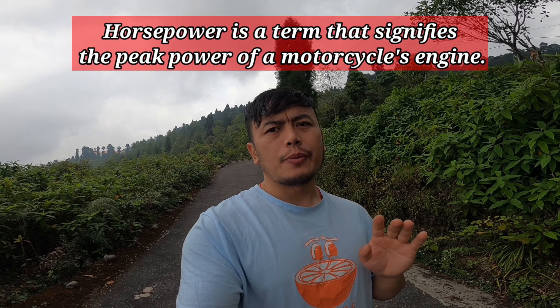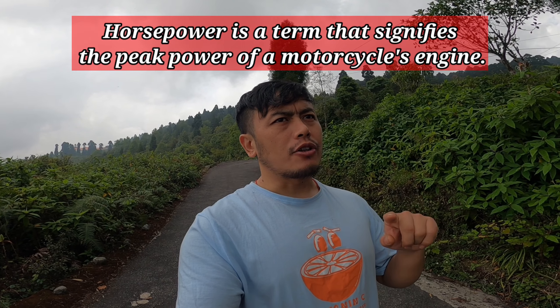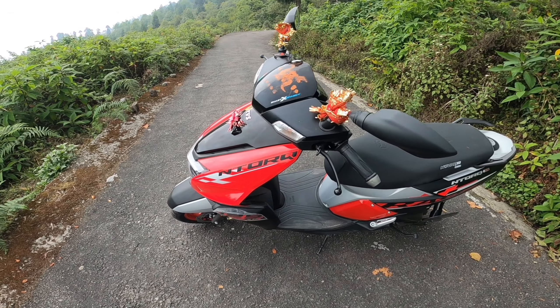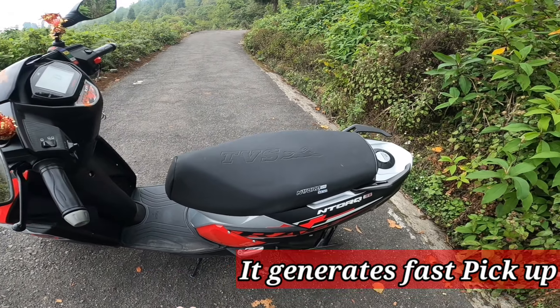This engine is powerful. In the engine, the power goes from 8 horsepower to 9 horsepower and up to 10 horsepower. So this is 10 horsepower — it's a competition-level pickup.